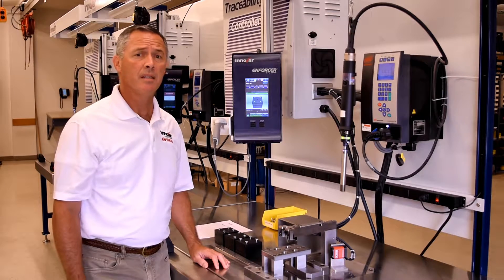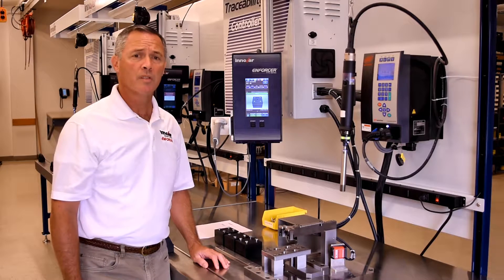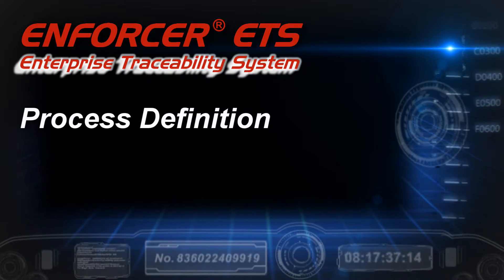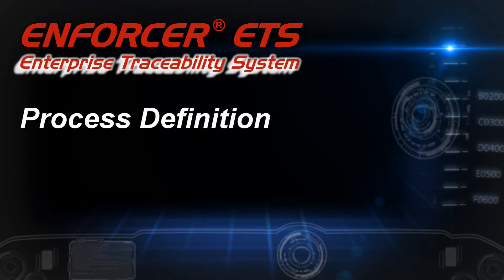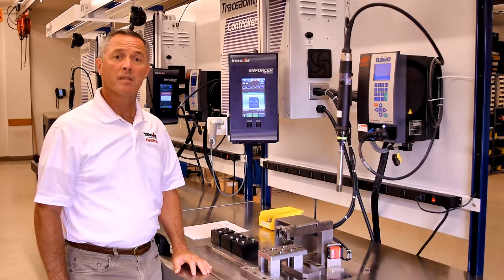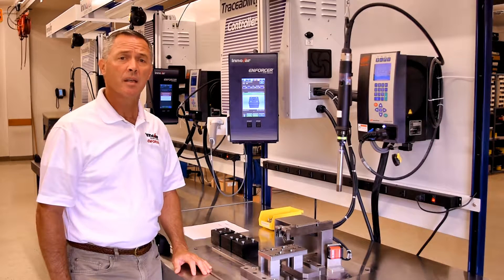One example of this is the ETS assembly workstation that we have here. It's a user configurable system to combine any number of components and their production history into a traceable assembly process. The configurability of the system allows the user to create the structure for the production process, including equipment lists, operations, data exchange, and recipes.